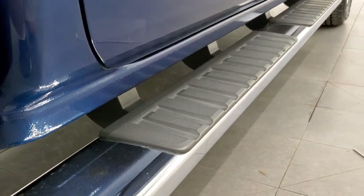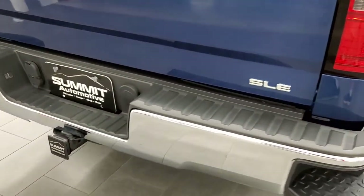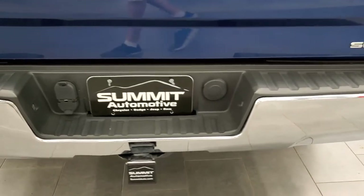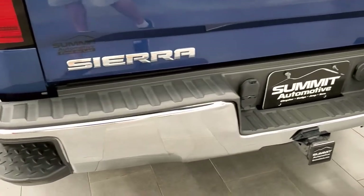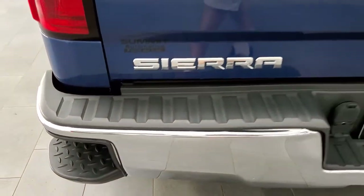It comes with the factory chrome step bars in nice condition, and you do get that chrome tipped exhaust. The rear bumper looks really good. You get the full towing package, which includes the receiver hitch, four-pin, and seven-pin wiring.